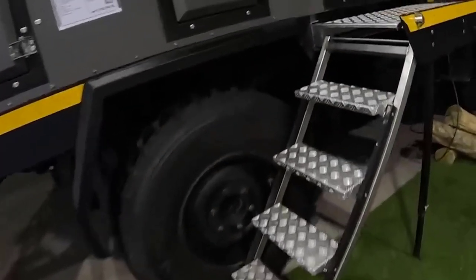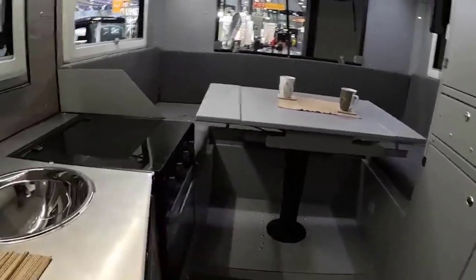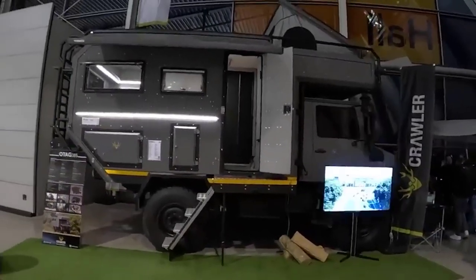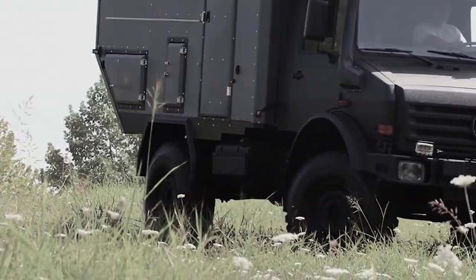It is equipped with several technological features including USB ports, LED lighting, an environment and water heater, a 24-inch smart TV, a smart panel, a 12V cigarette lighter input, and a solar panel. These features enable a fully independent camping experience in nature.